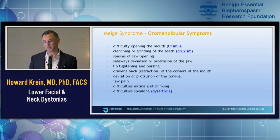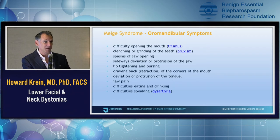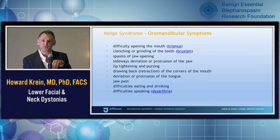For the lower facial portion — the oromandibular portion — there's a whole host of symptoms, all based on the muscles affected, whether it's the facial expression muscles or the muscles of mastication. More commonly the muscles of mastication are involved: trismus (difficulty in opening the mouth), bruxism (teeth grinding), spasms of the jaw, sideways deviations of the jaw where your teeth don't feel like they fit together, lip tightening or pursing, a scowl or drawing back of the corners of the mouth, deviation and protrusion of the tongue, jaw pain, and difficulty in eating, drinking, and speaking — which then has a whole host of social consequences as well.